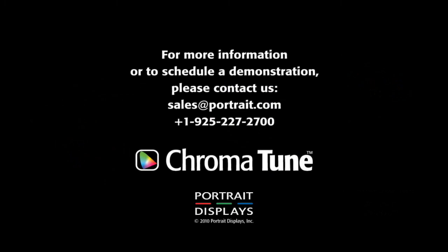For more information, or to schedule a demonstration, please contact sales at Portrait.com. Thank you.